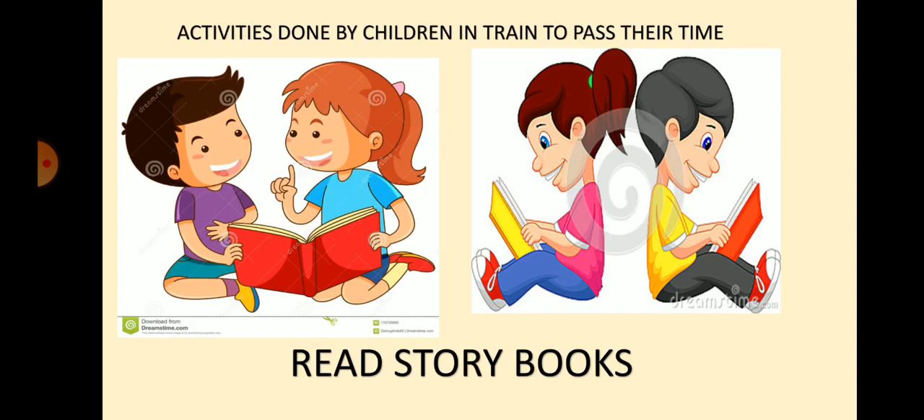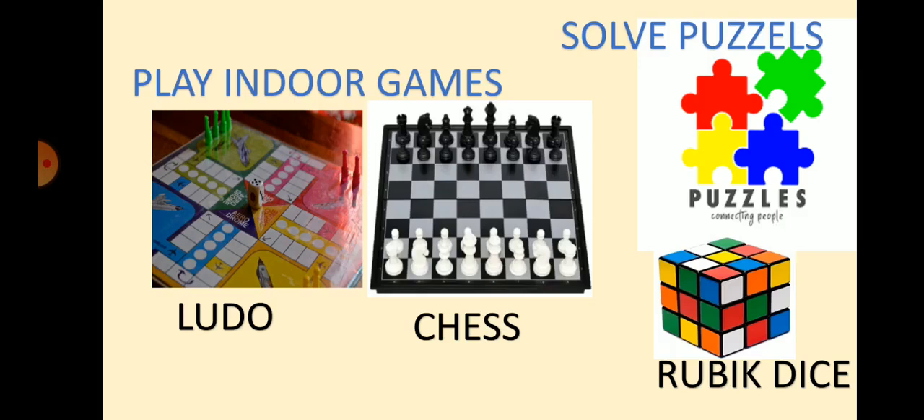In the train, there were two other children of Omana's age. Omana made friendship with them. They shared story books with her. Children, do you know what activities children do in a train to pass their time? They read books. They play indoor games like Ludo and chess. They solve puzzles, Rubik's cube, etc. Make a list of all those activities that you do when you go for a long journey. Also make a list of all the things that you carry with you for your journey.